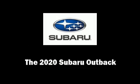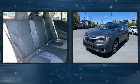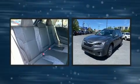Climb inside the 2020 Subaru Outback. Under the hood, you'll find a four-cylinder engine with more than 170 horsepower, providing a spirited yet composed ride and drive.